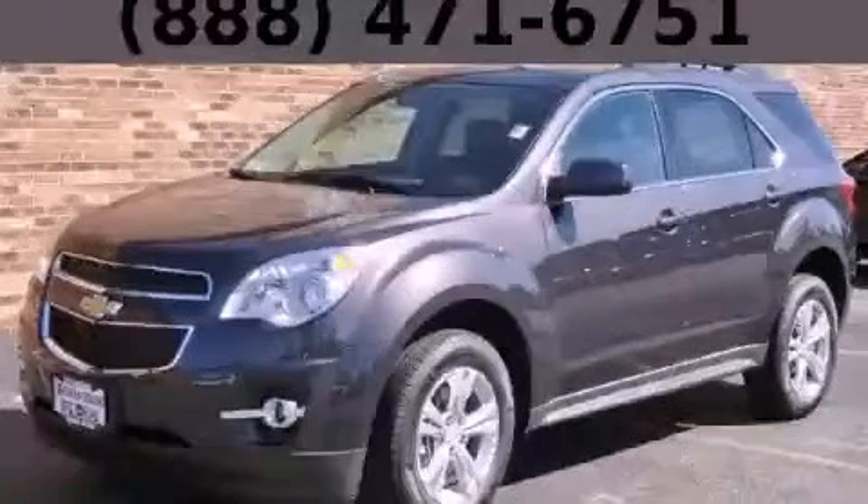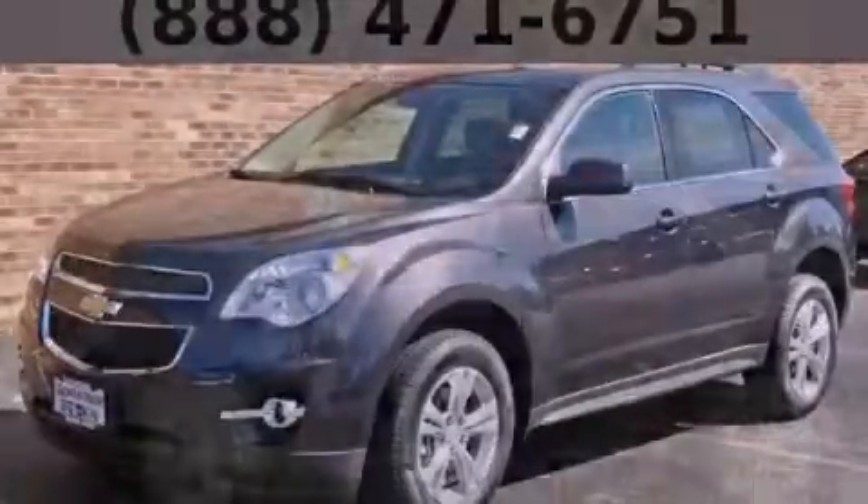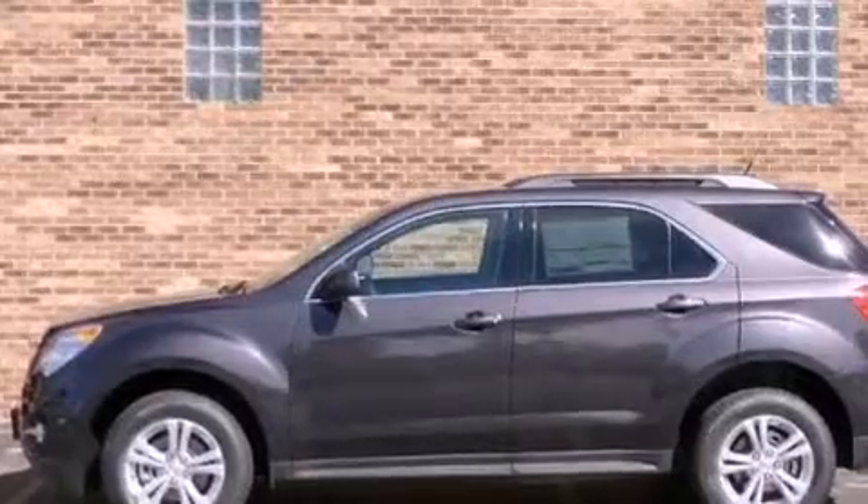This is a brand new 2013 Chevrolet Equinox. Safety, space, and comfort.